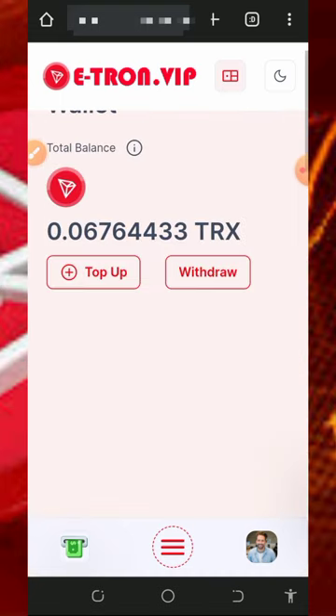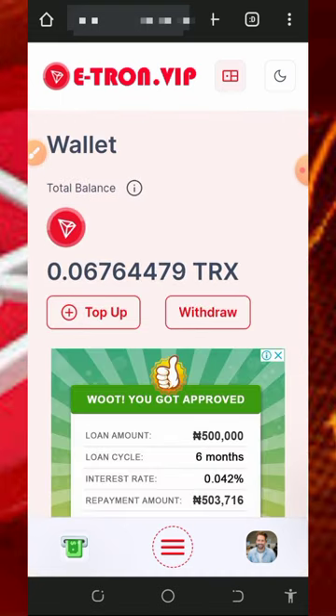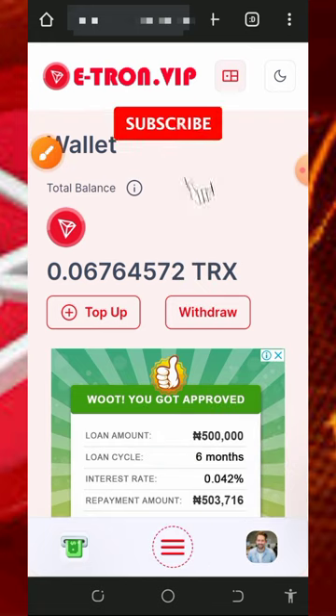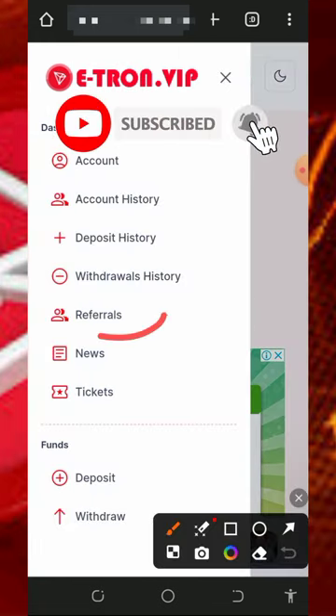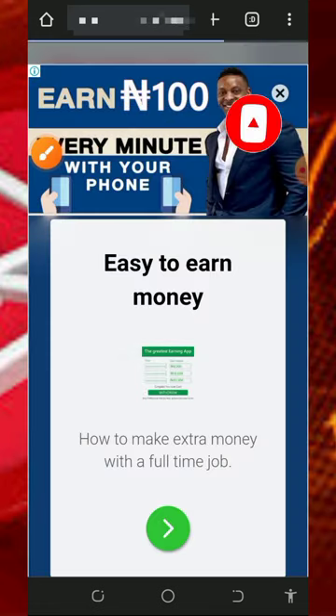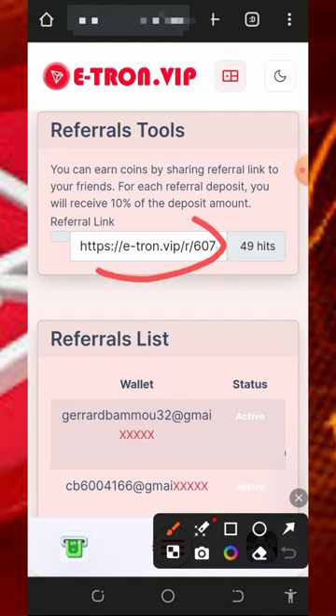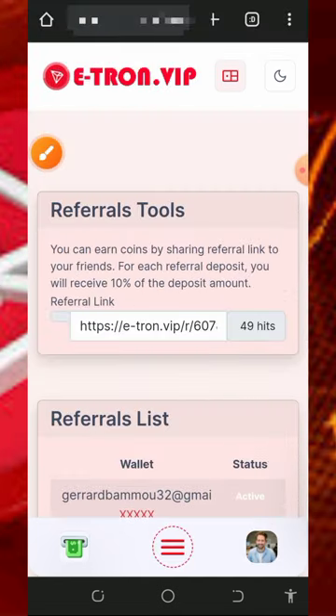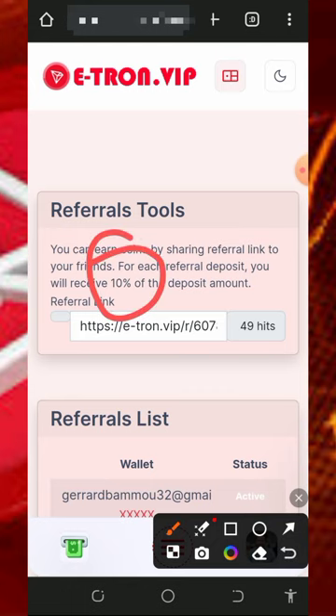You can also earn more by inviting your friends. Tap on the referral button to get your own personal referral link. Copy it and share it with friends or on social media like Facebook, Instagram, and so on. You are going to earn up to 10% of whatever they deposit into the platform.